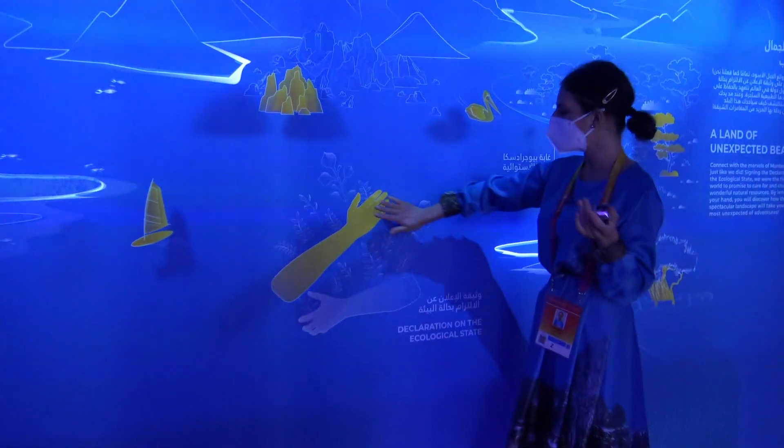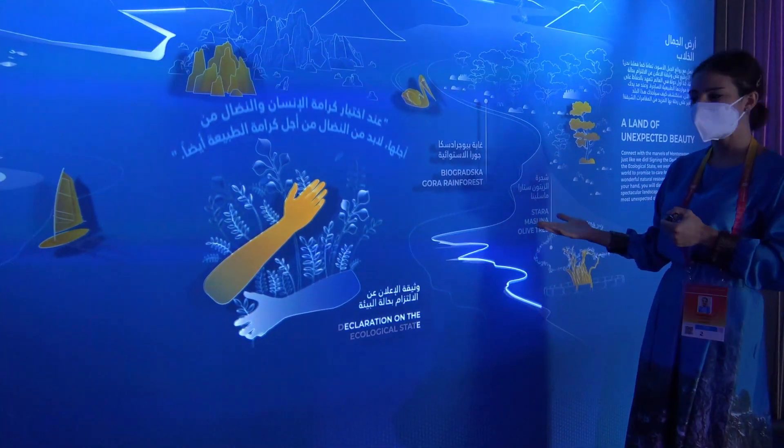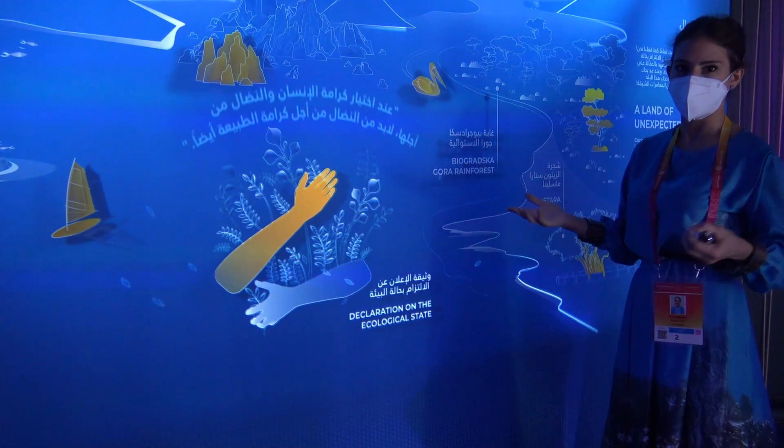As a highlight of this wall, we placed a declaration on the ecological stage, signed at Tara Canyon, which became the first ecological declaration in the world, making Montenegro the first ecological country.